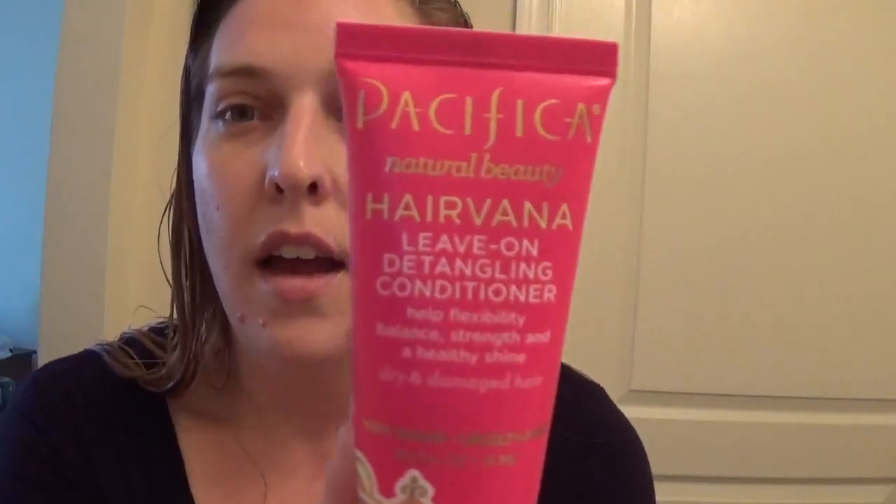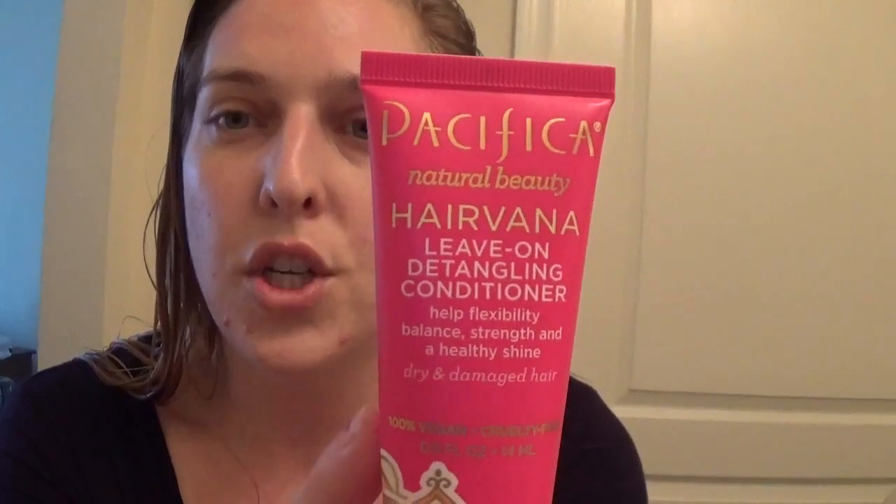I've been loving the Pacifica Hairvana Leave-In Moisturizer Detangler Conditioner. Rachel Running Kimono sent me a travel set that included it and I am out of it, so I need to get some more. Thank you Rachel for introducing me to a new ride-or-die hair detanglizer - it works great on Scarlett's hair as well. I like to add this while I'm still in the shower and work it in when my hair is wet.